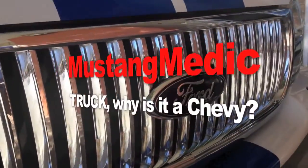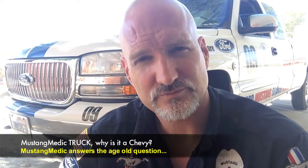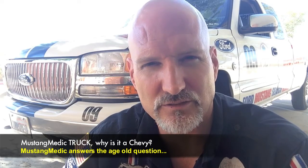Mustang Medic truck — why is it a Chevy? The answer, finally. All right, so when I started out, I was like three months into Mustang Medic, about almost two years ago now.